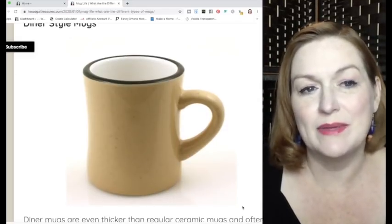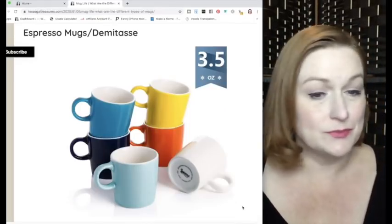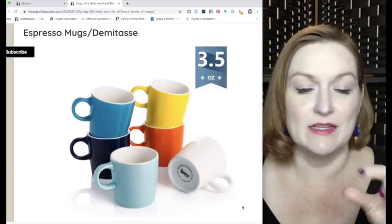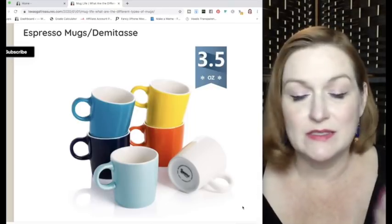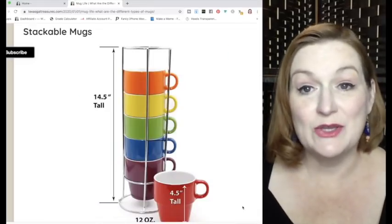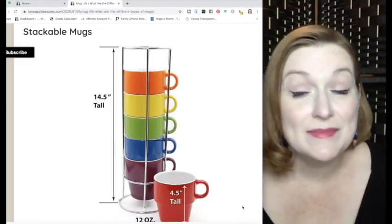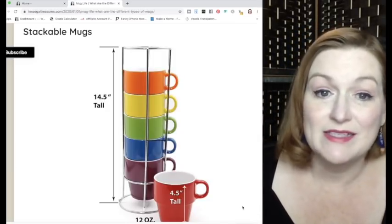Next are espresso mugs, also called demitasse, which basically means 'small mug.' They are tiny mugs used for drinking a shot of espresso.